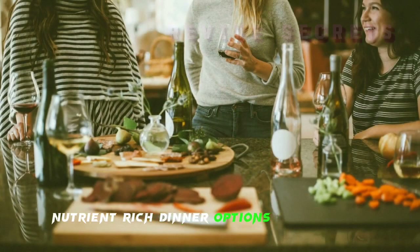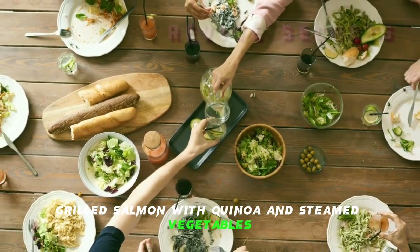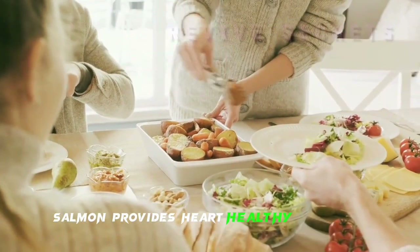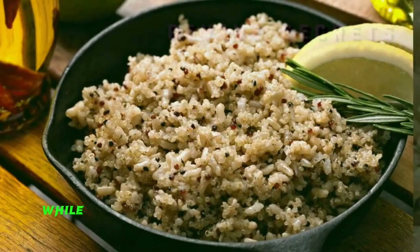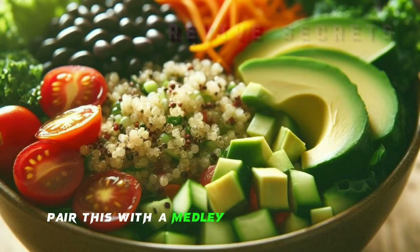Nutrient-rich dinner options for diabetes. Grilled Salmon with Quinoa and Steamed Vegetables: salmon provides heart-healthy omega-3s, while quinoa is a great source of fiber and protein. Pair this with a medley of steamed veggies for a well-rounded meal.